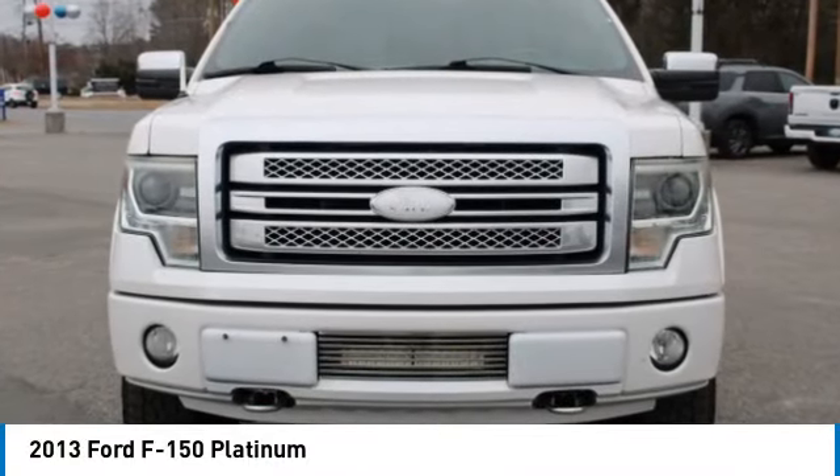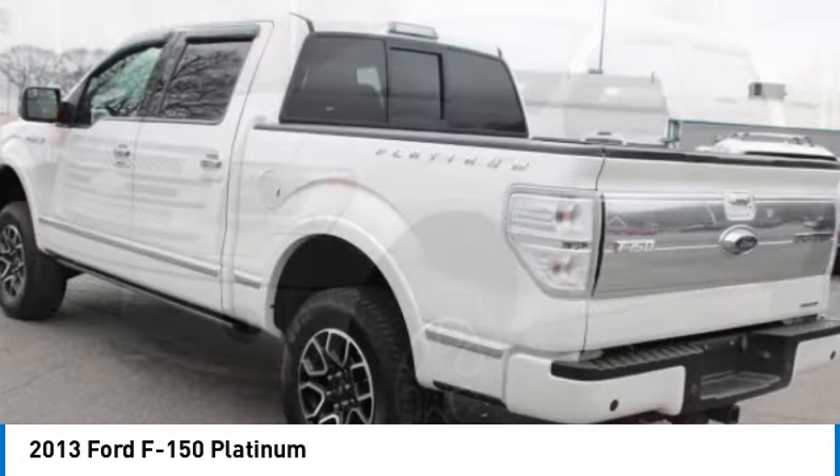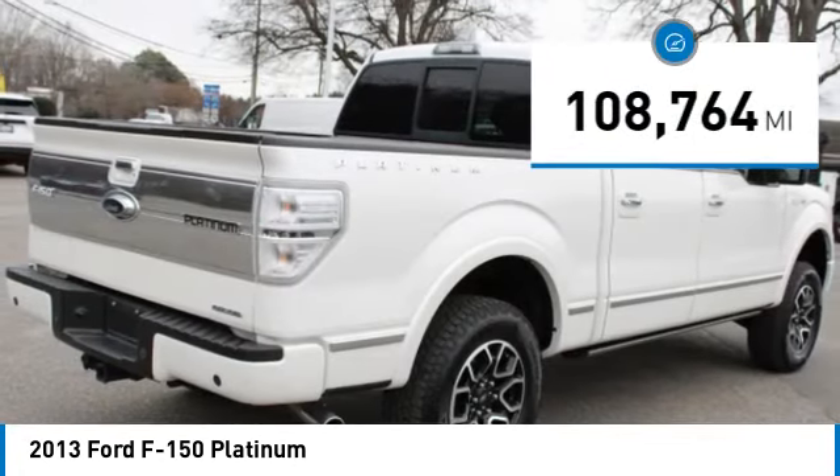You are going to love the 2013 F-150. A Ford F-150 knows how to handle any situation. It's built to follow orders, no whining. This vehicle has less than 110,000 miles.